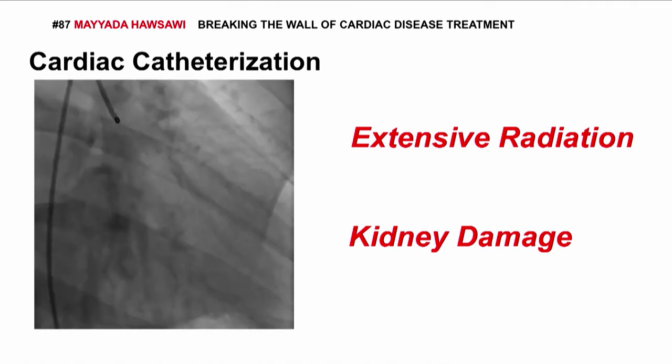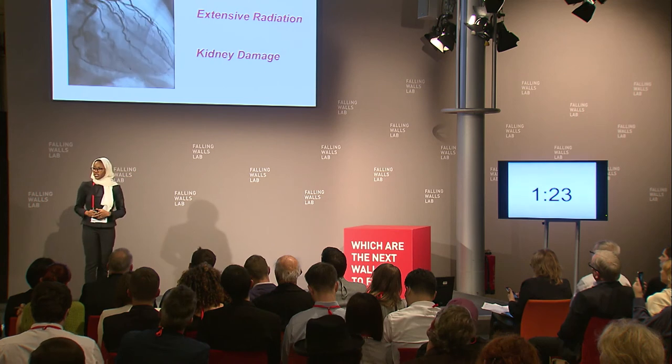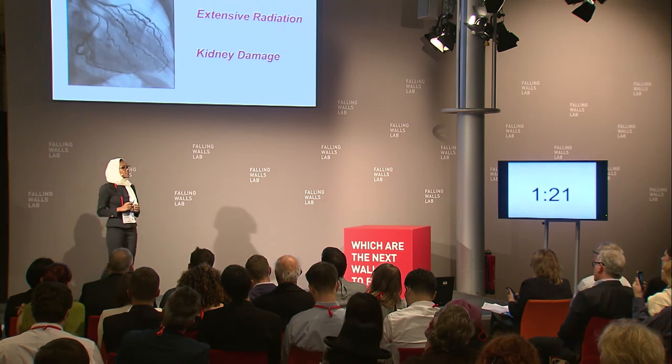It's bad enough that these patients might actually have a cardiac problem. It's even worse that they have to sacrifice their kidney function for it.